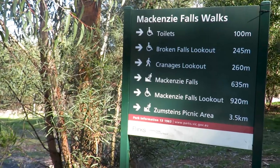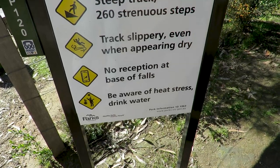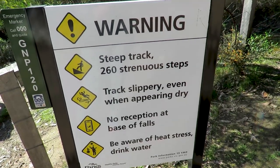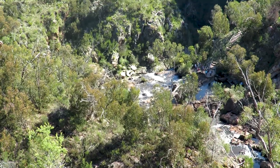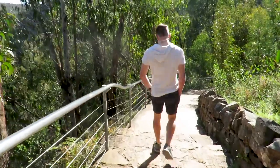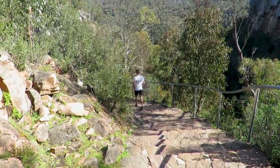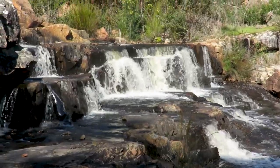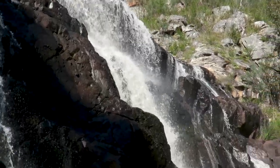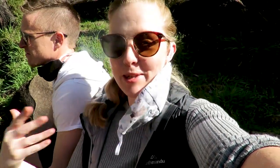We're just on our way down to our second stop of the day, which is Mackenzie's Falls, about 20km just through Halls Gap. You probably can't hear but those falls are absolutely beautiful — we're getting a little bit of spray right now. They're absolutely gorgeous and it's such a beautiful day.